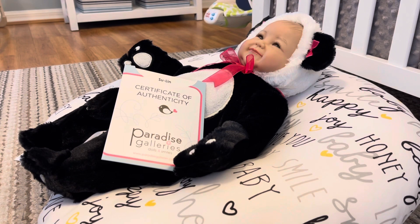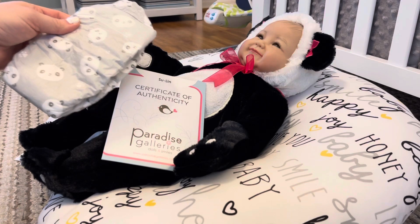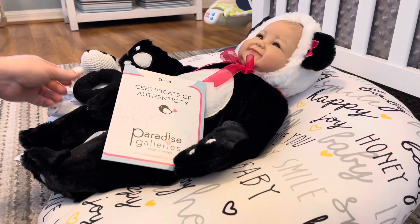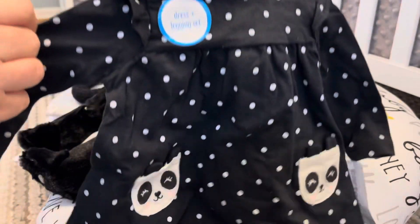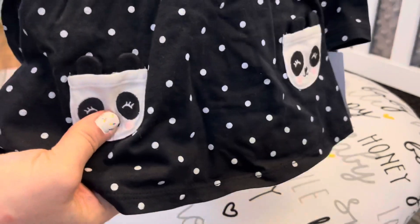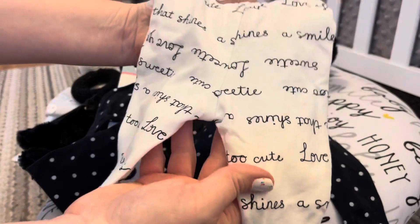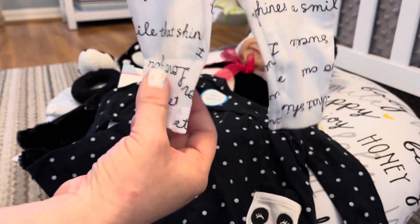I wasn't sure what size was going to fit her, so I got two different sizes. I have this cute little Honest panda diaper that I thought would go really cute with her, and a little panda rattle that I thought was super cute. I also have this little newborn-sized outfit from Carter's — it has little panda pockets! How cute is that? It has matching black and white pants, and all kinds of cute little sayings like 'too cute,' 'love you,' 'sunshine and smiles,' 'sweetheart.'